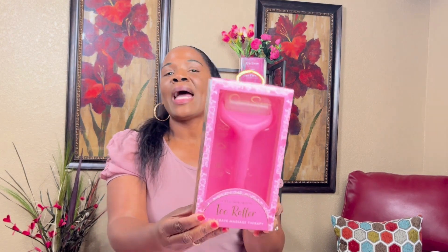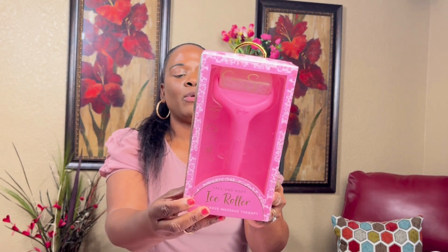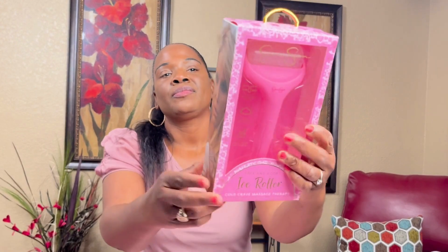I got this ice roller from Ross — it's from Jessica Simpson, face and body. I thought about cellulite because I'm getting it on my legs. It says it minimizes pores, reduces puffiness, and relaxes your face, neck, and body. The directions say to leave it in the freezer for at least 10 minutes, then roll in a zigzag motion across your forehead, down your nose, and your cheeks. It was $5.99 at Ross.